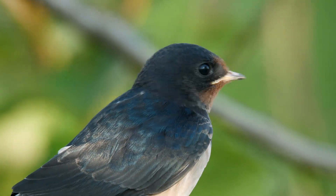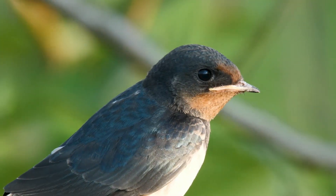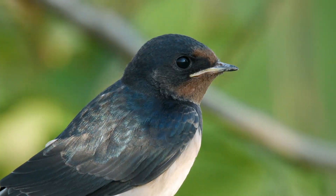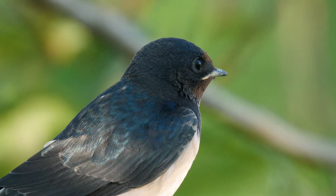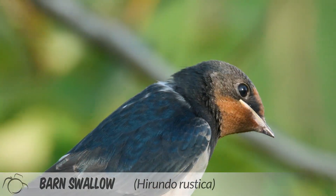One of these animals is the swallow. The swallow is part of the Hirundinidae family of birds and contains over 90 species worldwide. Of these, 45 evolved as mud nesters. This is the barn swallow, Hirundo rustica.